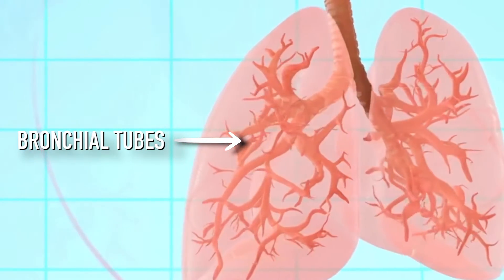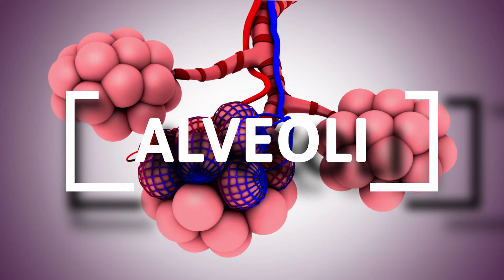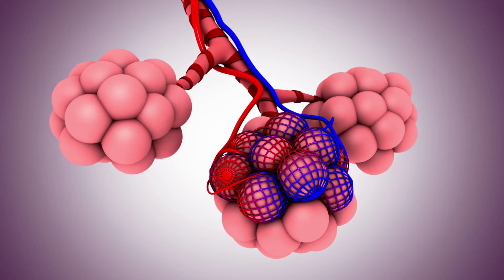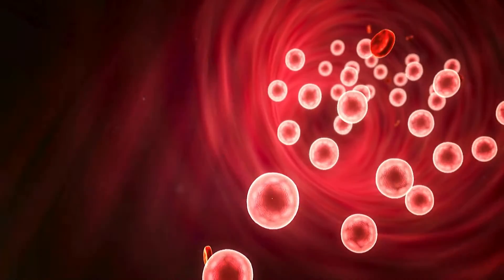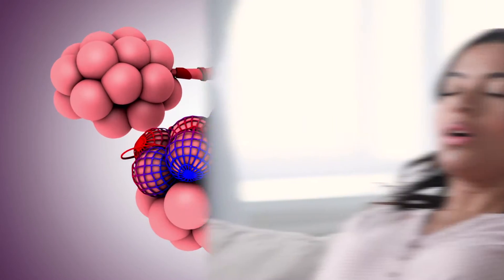This network of air passages ends in small bubble-like structures known as alveoli. These are tiny air sacs where the actual gas exchange process takes place. The oxygen present in the fresh air moves from the alveoli to our blood, and the carbon dioxide produced by our body moves from the blood to the alveoli, which gets expelled as we breathe out.